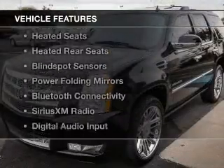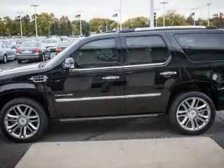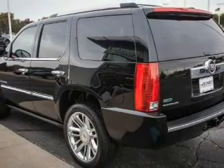The features include a power sunroof, heated steering wheel, leather seats, heated seats, heated rear seats, blind spot sensors, power folding mirrors, Bluetooth connectivity, and Sirius XM satellite radio.